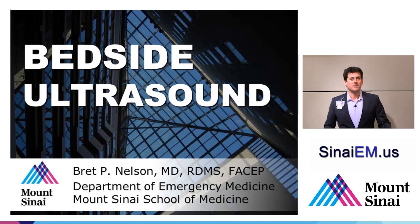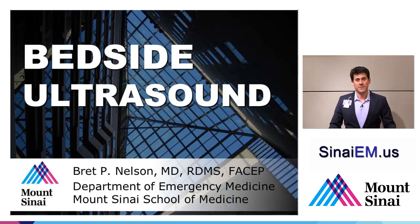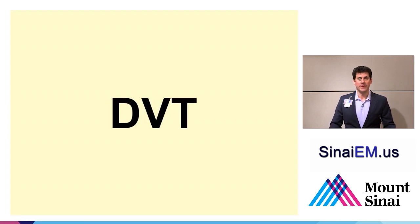My name is Brett Nelson from the Department of Emergency Medicine at Mount Sinai School of Medicine. We're going to be speaking about bedside ultrasound during this talk, focusing on DVT or deep vein thrombus.